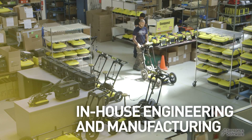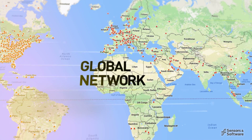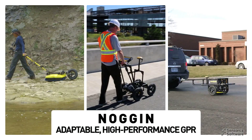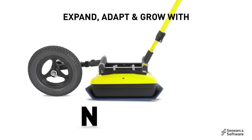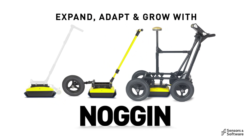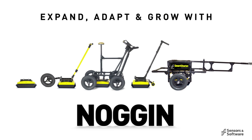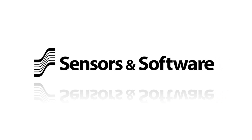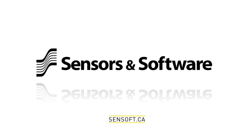Add to this Sensors & Software's world-leading geophysical expertise, in-house development and manufacturing, lifetime product and application support, and our global network of GPR professionals — and your subsurface investigation opportunities are limitless. The Noggin's versatile deployment architecture and multiple resolution options allow you to easily expand your system to meet your future needs. To learn more about Noggin GPR and how it can benefit your organization, contact us.